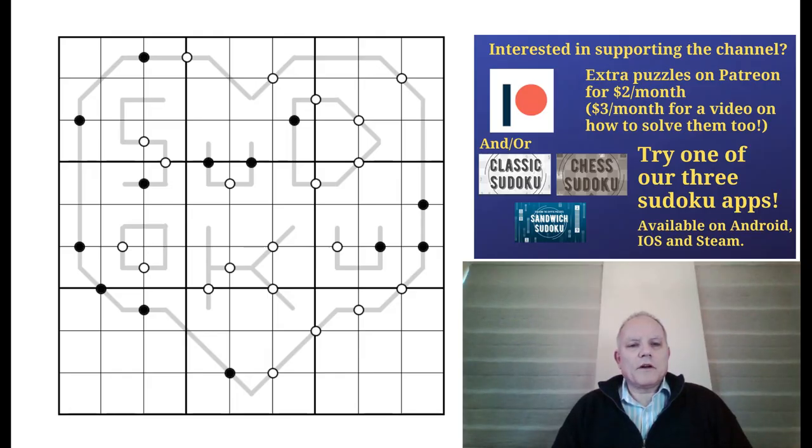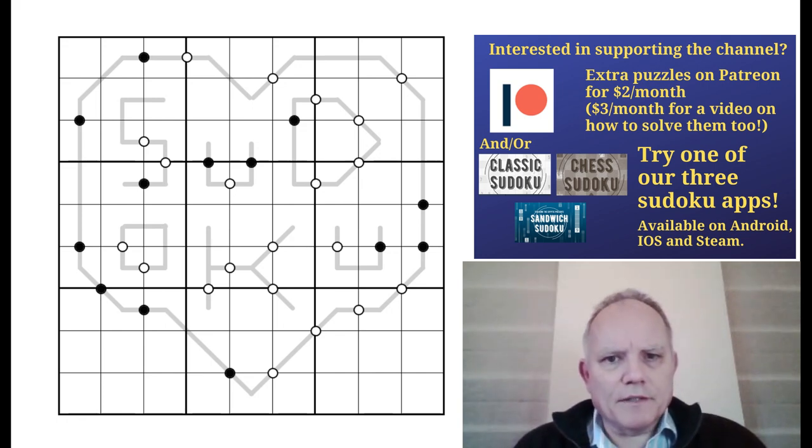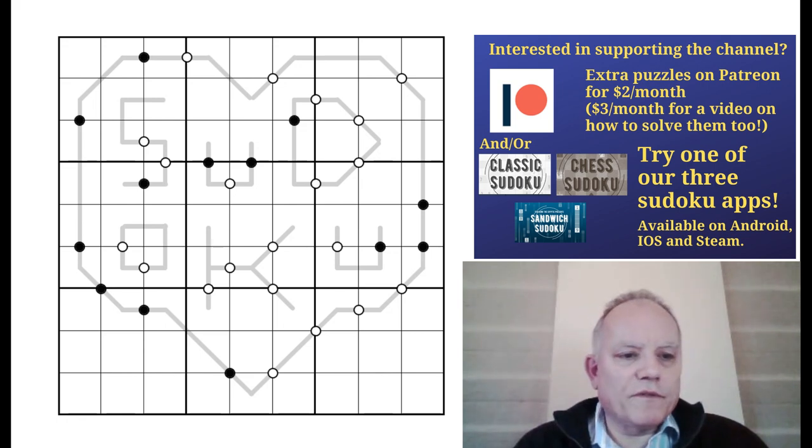Welcome back to Cracking the Cryptic. Today I'm going to look at a variant I've never seen before, although based on a variant I've seen a fair amount of. This came from the Sudoku Grand Prix last weekend — round four specifically.